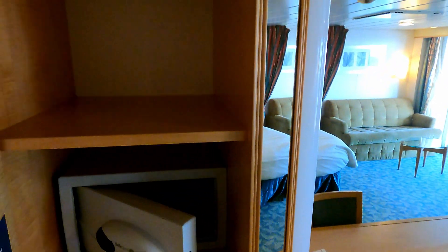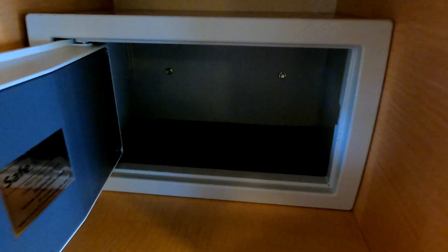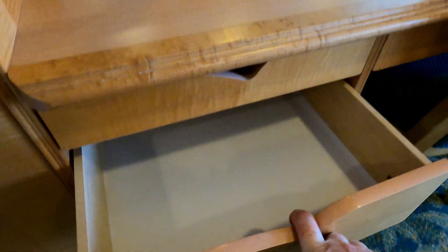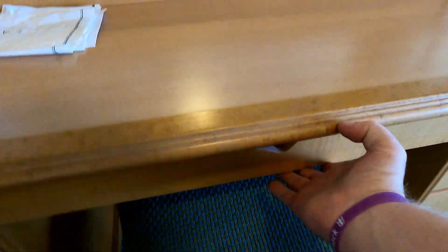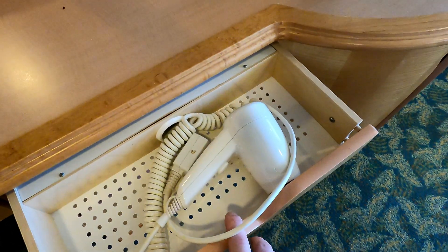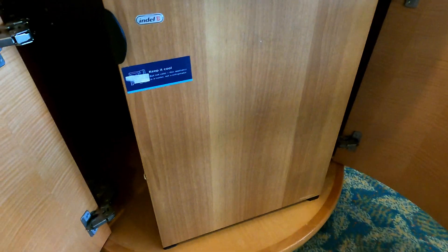Over here you've got your first cabinet. You got your safe in here — not big enough for a laptop, but you could probably fit most tablets in here. Got a couple drawers on the desk here, not overly large but they do the trick. A full drawer on top here, and inside you've got your hairdryer. And down here you've got your mini fridge.